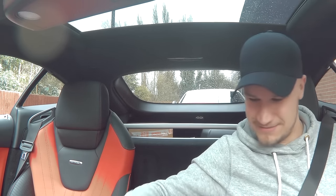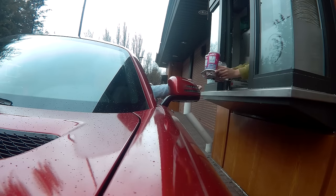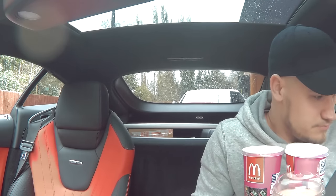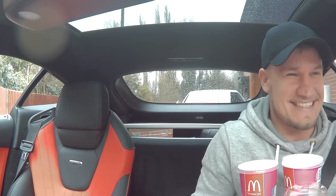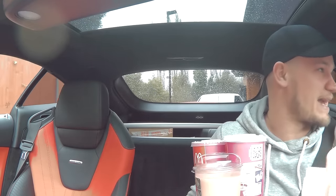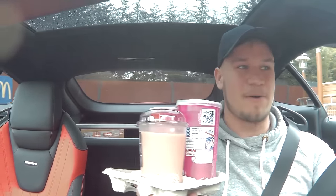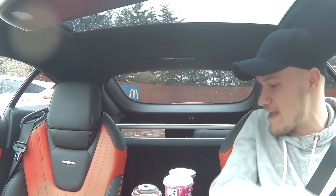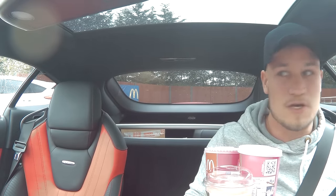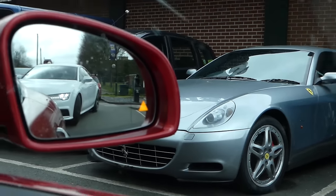I've got cup holders! How many drinks are there — three? Three drinks, nothing else. Thank you! Actually, I need straws — thank you. Right now this car is the best specced Mercedes AMG GTS in the world. I've got a five — no, six cup holder car. I might just install them right here on the center console just like that.